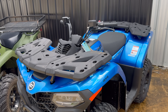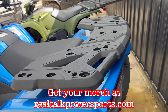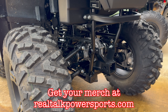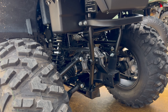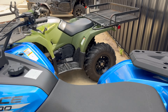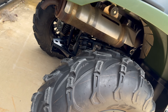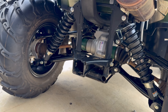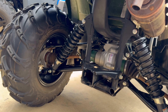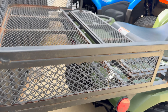They both have independent rear suspension, and that's what really makes these ATVs ride so smoothly. Instead of a solid rear axle, you get independent rear suspension for a smoother ride. It's double A-arm rear suspension on both, so that's going to give you a good ride on both machines.